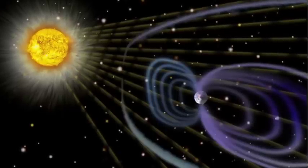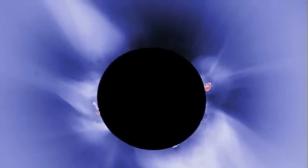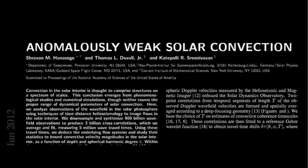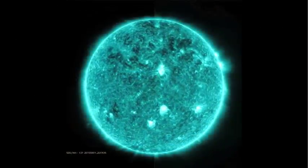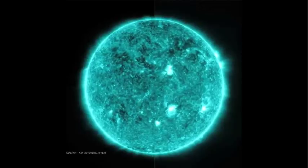From acceleration of charged particles away from the Sun, to heating of the upper atmosphere or corona, to the Sun's polar jets, to a virtual absence of solar convection, to super rotation of the equatorial atmosphere, and many more — more and more people are wondering if the conventional model of the Sun needs to be reconsidered.